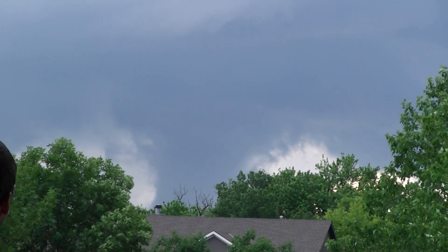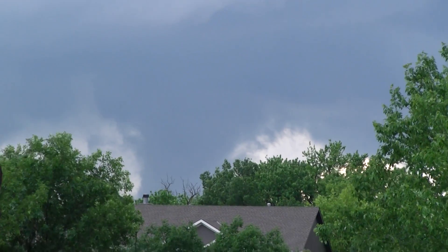There's a tornado right here! Oh my god, it's coming right at us.